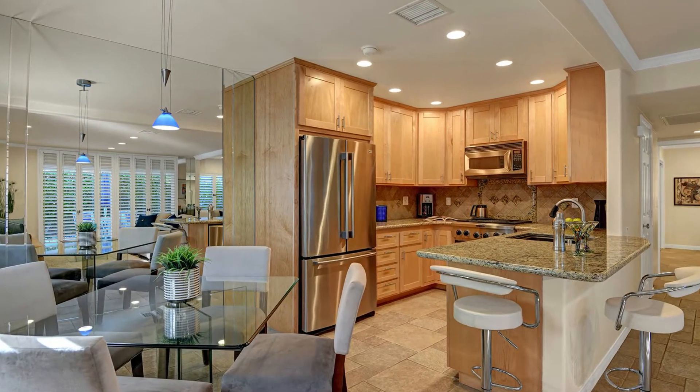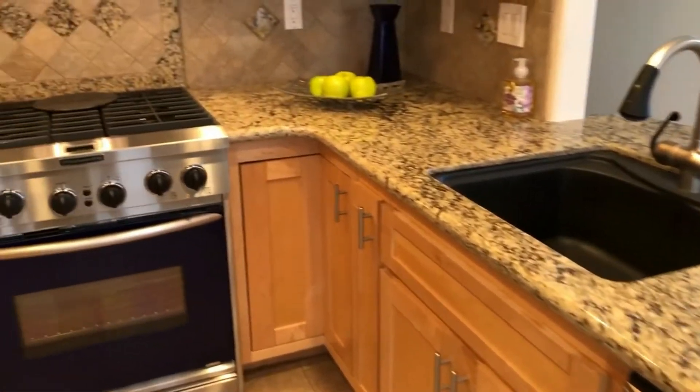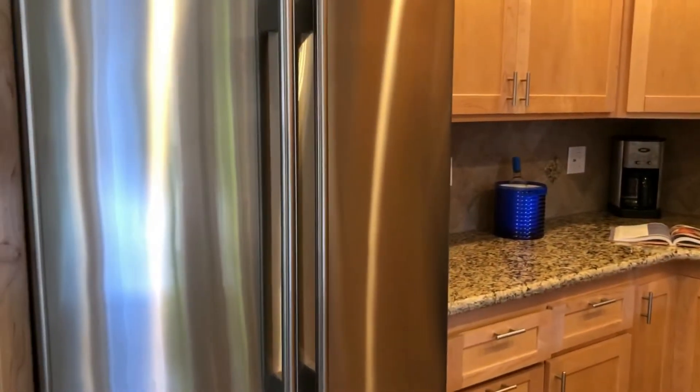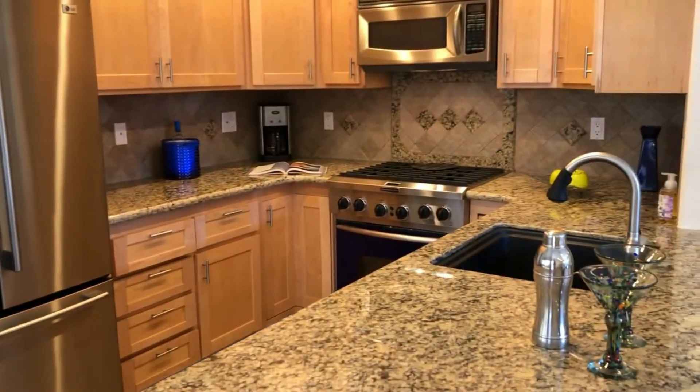Let's step over to the dining and kitchen areas. The custom wood cabinetry looks terrific with those granite counters. Notice the double drawer Fisher Paykel dishwasher and the black scratch-proof composite sink — that's a great idea. There's an attractive gas range as well as a French door stainless refrigerator. The entire finish level is really appealing.